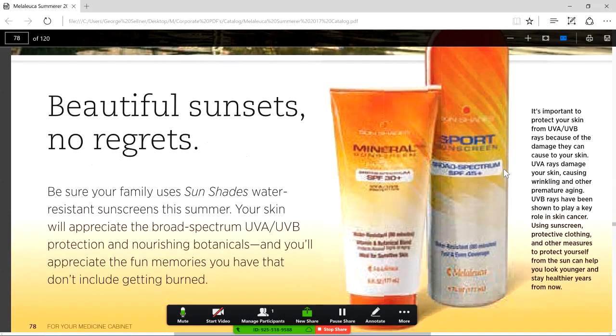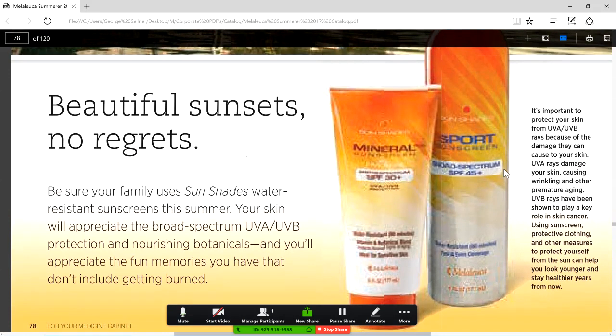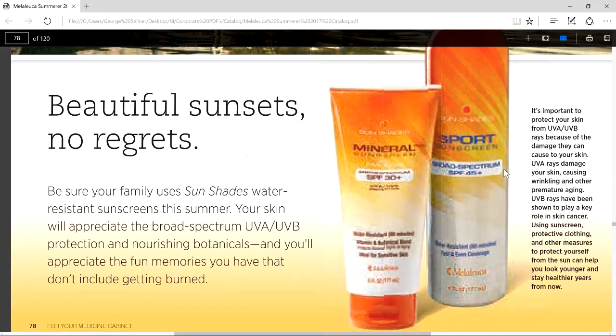Our sunscreen and sunblock: the spray, the sports spray for swimming, and the regular formulas. Great for golfers and tennis players — you can put it on your face and it will not make your eyes tear.